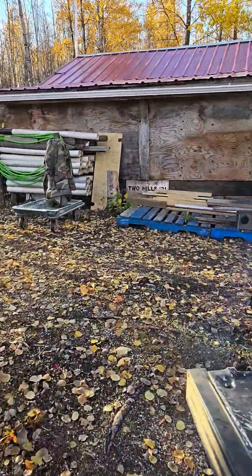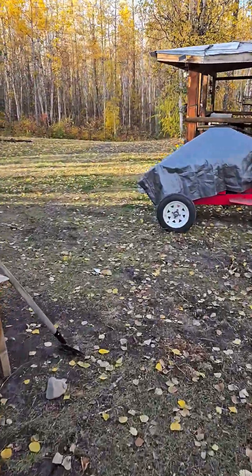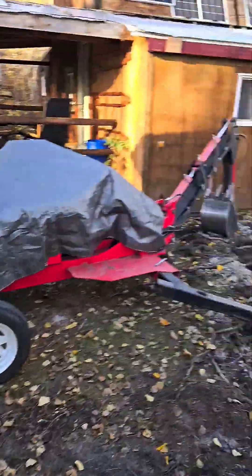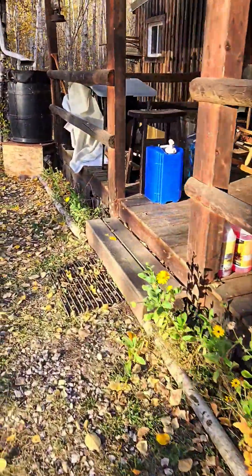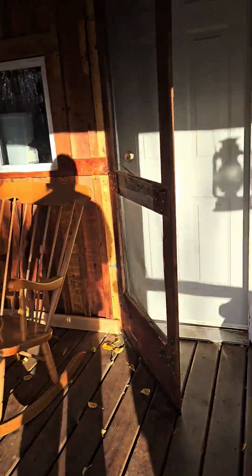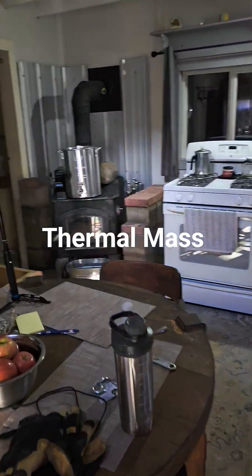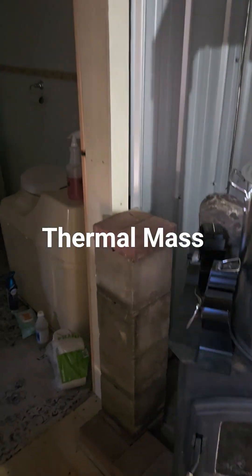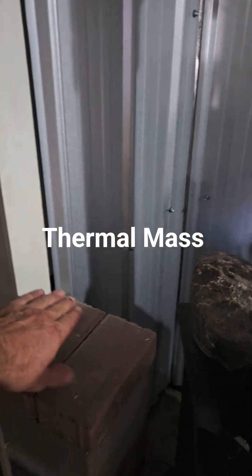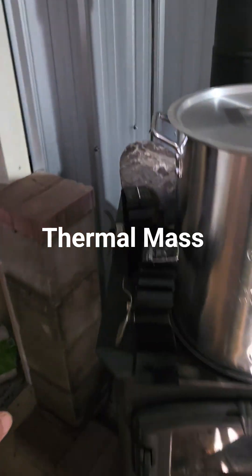Just inside the cabin here — thermal mass, you know, like those thermal mass rock heaters. I'm gonna put them by my stove here for thermal mass, because this board gets hot when the stove gets going good, so we don't want that. This is gonna take care of that. I'm gonna clean them up some more.